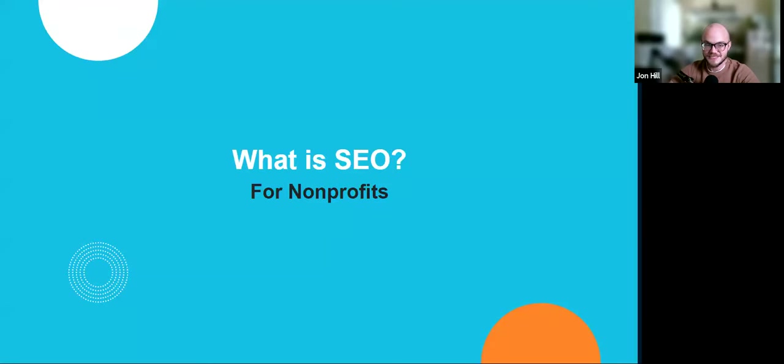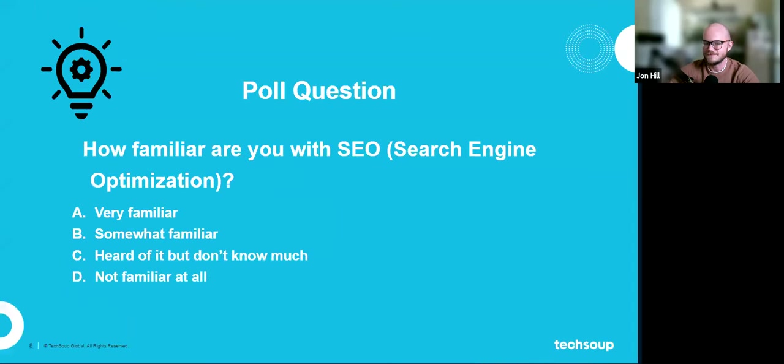Let's break it down starting with the basics. We're going to start with a poll question: how familiar are you with SEO, search engine optimization? A, very; B, somewhat familiar; C, heard of it but don't know much; or D, not familiar at all. Looks like everyone's heard of it at least and kind of knows what it is. Well, some of this might be review for you and some might be brand new, so hopefully we can teach you guys some new stuff.